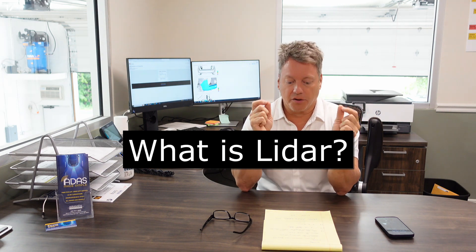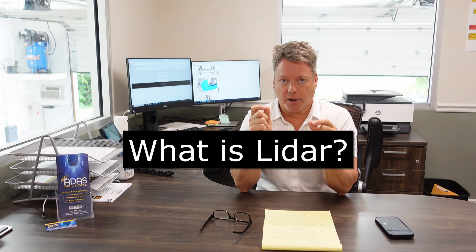Hey, Keith McCrone here from ADAS Made Simple. I want to talk about the two most important things we do: number one, we take care of all your calibration needs, and the second thing we do is share with you what's new coming down the road. What is new right now is a term called LiDAR. What is LiDAR? LiDAR is Light Detection and Ranging.